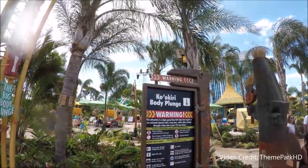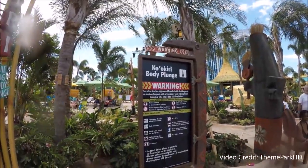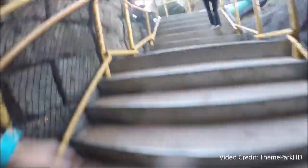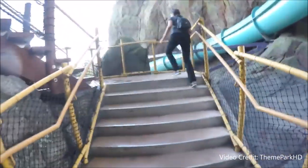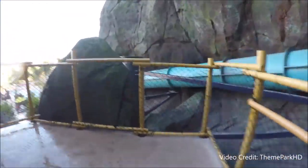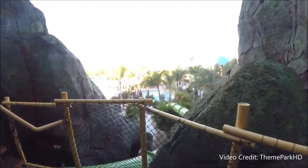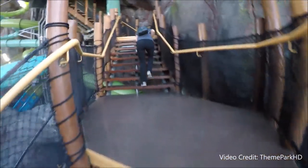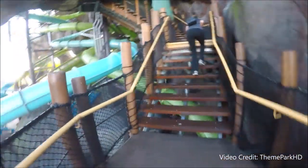This next one is for all the thrill seekers out there, as we head straight to the top of the Krakatawa volcano hundreds of feet above the park to take on America's tallest body plunge slide — the Kokiri Body Plunge — which sits at a 70-degree angle, dropping you from a trap door 125 feet nearly straight down into a spiraling tube of nothing but water, screams, and a ton of fun.